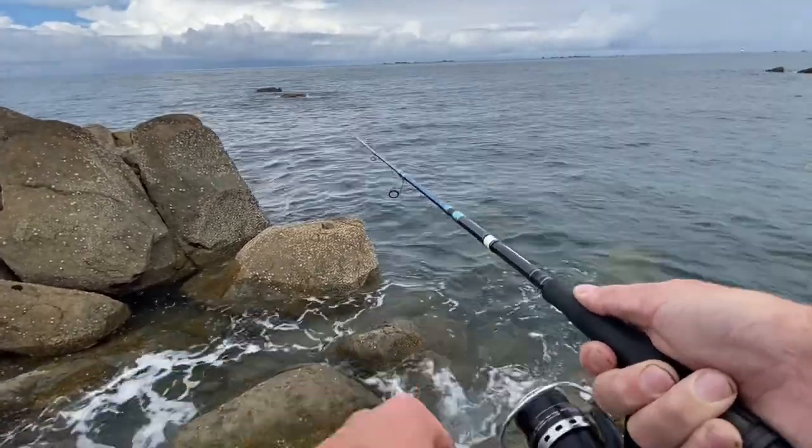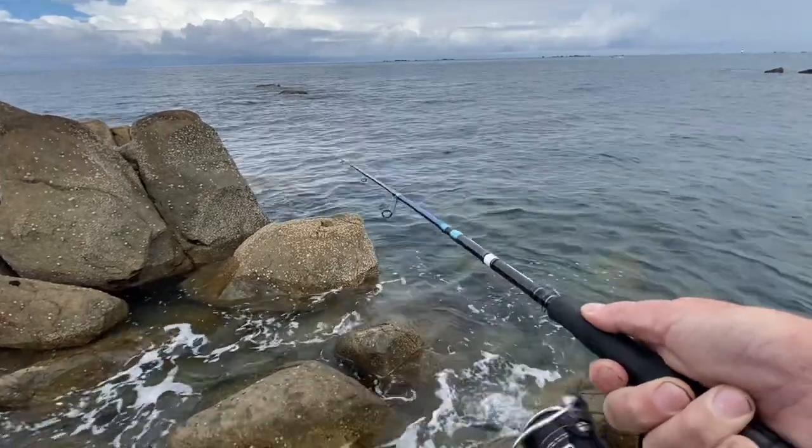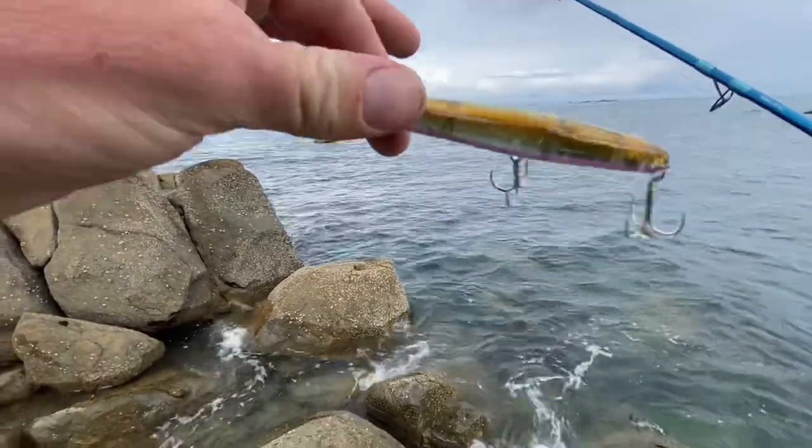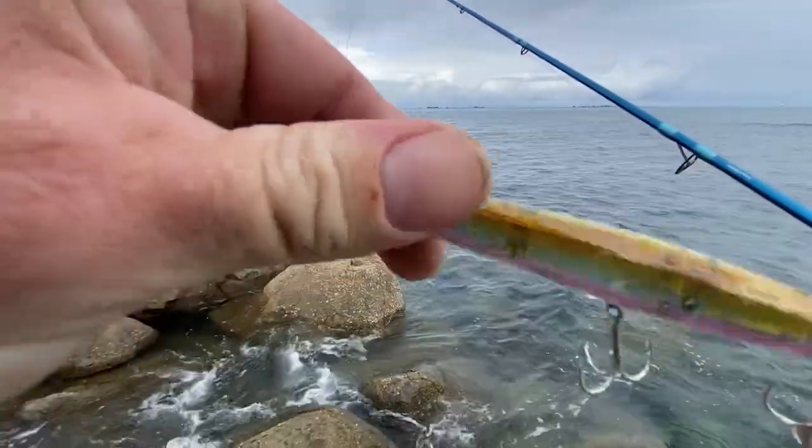As that tide comes up I'll get a lot more confidence. Like I say, that's the lure we're using — never fails normally.